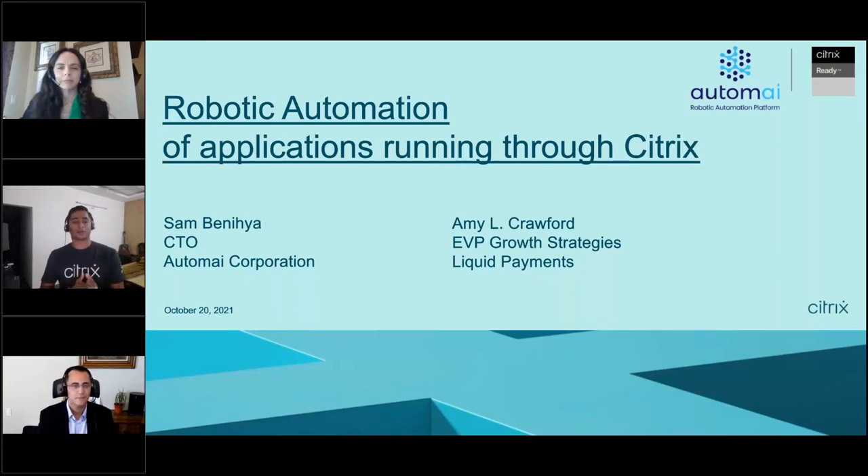Good morning, good afternoon, or good evening depending on where you're connecting from. To introduce myself, I'm Shashidhar and I'm part of the Citrix Ready technical team. Today we will talk about how Automai helps robotic automation of applications which run in a Citrix environment. We have Sam Baniha, CTO of Automai Corporation, and Amy Crawford, EVP Growth Strategies from Liquid Payments, who will walk us through this webinar.